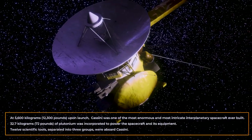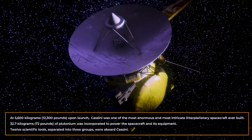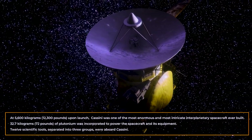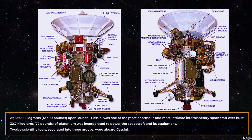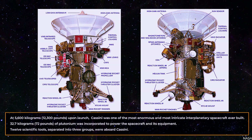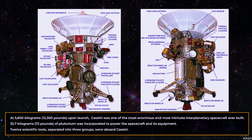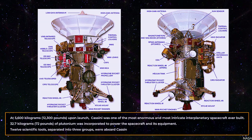At 5,600 kilograms — that's 12,300 pounds — upon launch, Cassini was one of the most enormous and most intricate interplanetary craft ever built. About 32.7 kilograms — 72 pounds — of plutonium was incorporated to power the spacecraft and its equipment. Twelve scientific tools, separated into three groups, were aboard Cassini.